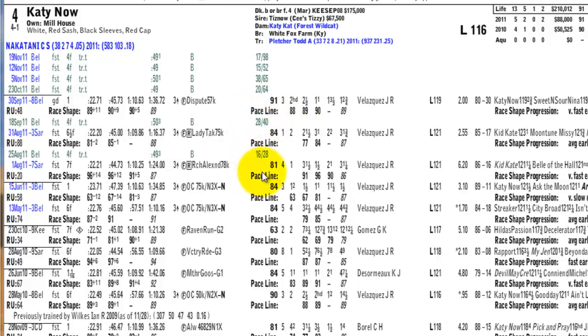Looking at her Beyer ratings: 81, 84, 91 — you're seeing an improving horse. What you're looking for is a horse that's peaking at the time she's entered in a particular race. Johnny Velasquez is back on her again — but wait, she's actually stepping up in class and Velasquez is not going to be on her. The distance is the same but it's a change of jockeys. One would wonder why Johnny Velasquez is not staying with this horse when he won with her in the 91-rated race, which was her highest-rated race.